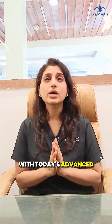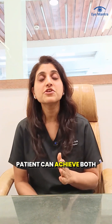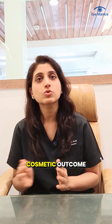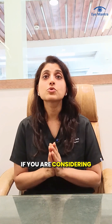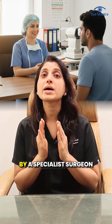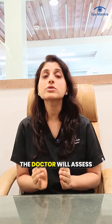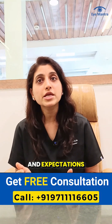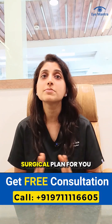With today's advanced surgical techniques, patients can achieve both functional improvement in vision and excellent cosmetic outcomes. If you are considering ptosis surgery, it's important to first have a detailed examination by a specialist surgeon. The doctor will assess your eyelid movement, muscle strength, and expectations to suggest the best surgical plan for you.